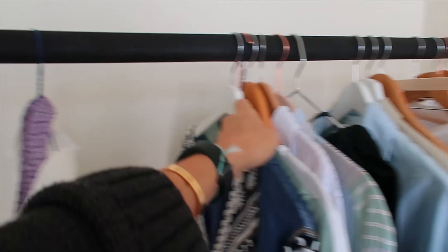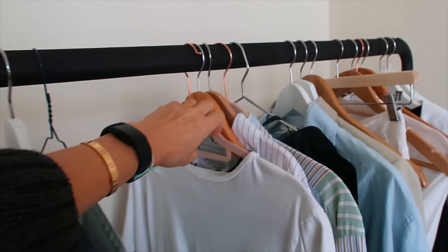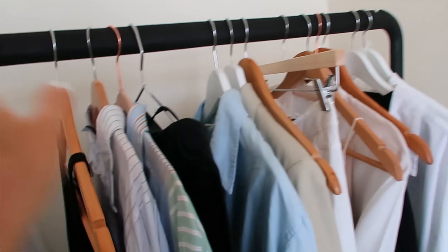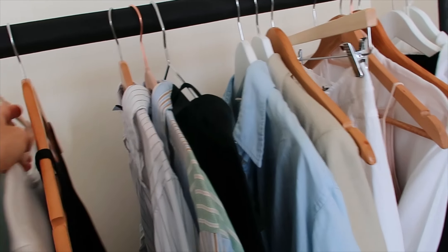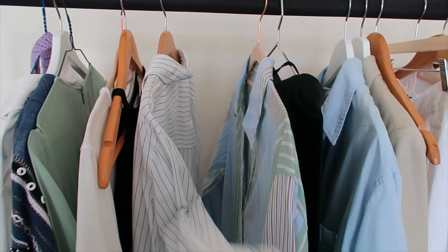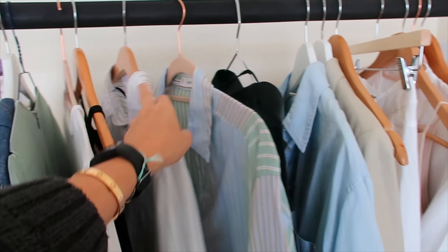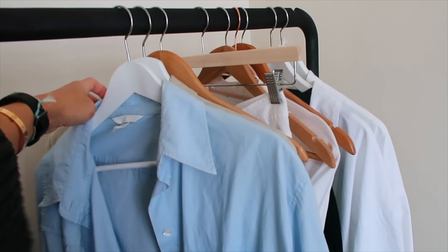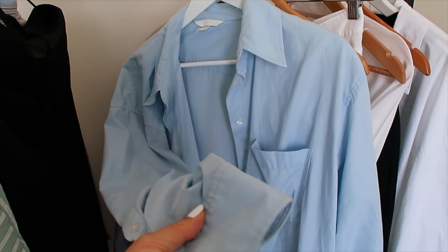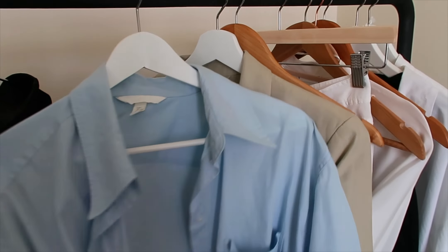I'm also doing a wardrobe refresh. I got some new hangers just to make everything nice and matching. I sometimes recycled dry cleaning hangers but they don't look nice and sharp. I don't want to trash the hangers I already have because I like them, I just want them to match. These are my clothes that came back from the holidays — especially this shirt, I was wearing it loads. It was my favorite shirt ever. Please check out my capsule video I did for holiday dressing.